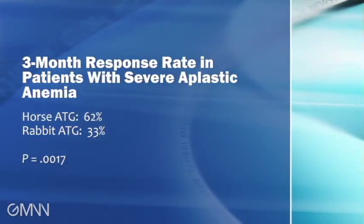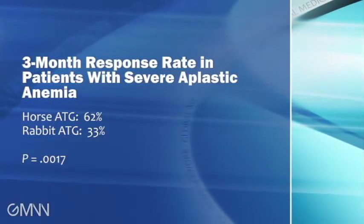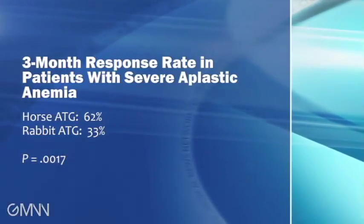That has immediate implications for patients, because many patients in the United States were being treated with rabbit ATG as first-line therapy under the same impression we had — that it would be superior or at least as good an agent. Obviously that's going to change now, because patients should receive first-line therapy with horse ATG. But in places where horse ATG is not available, that's more of a problem — mechanisms will have to be put in place to either import the drug or readdress why the drug was pulled from those markets a couple of years ago.